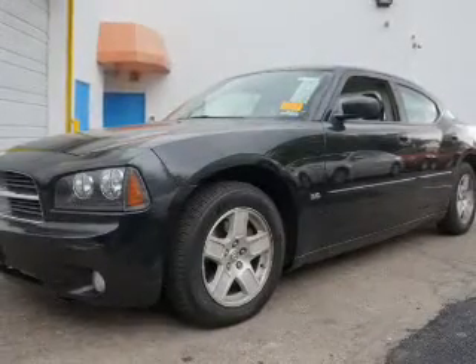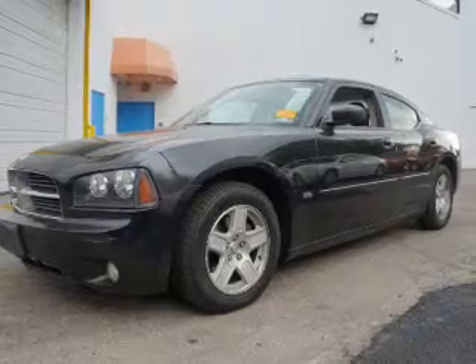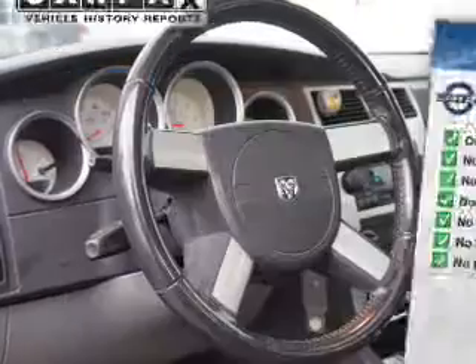The powertrain includes rear-wheel drive with a solid six-cylinder engine that responds smoothly to its automatic transmission. Anti-lock brakes help you bring your vehicle to a safe stop. An included Carfax Vehicle History Report allows you to purchase with confidence and the knowledge that your buy was a smart choice.